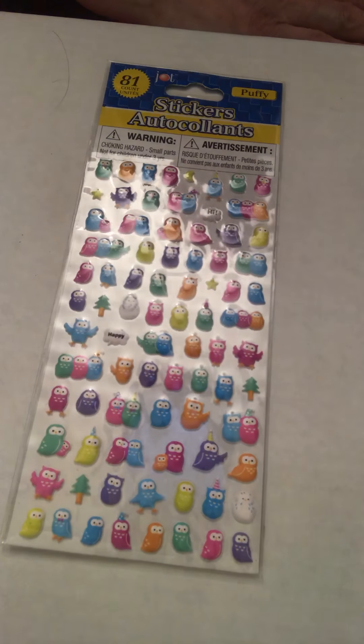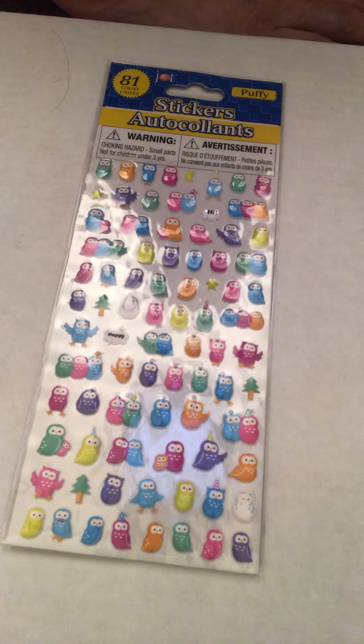Hi crafty friends, and a big hello to my newest subscribers — thank you all for joining me. For the first time in a while I have a haul video. These are all stickers from Dollar Tree that I've collected in the last three or four weeks, from a variety of Dollar Tree stores. I use stickers to make cards, put on packages, and to decorate things.